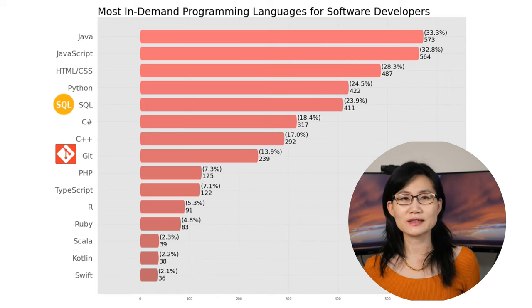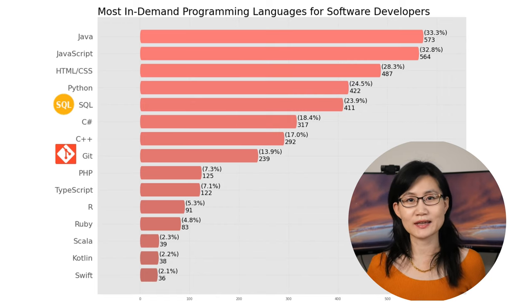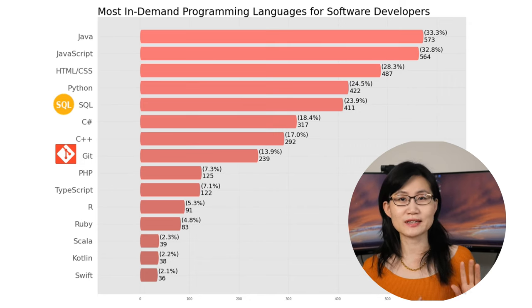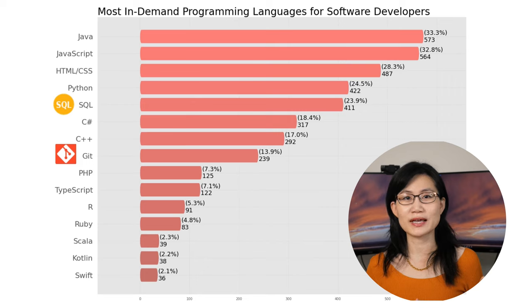SQL is also high in demand. Even though SQL isn't a programming language per se, it's still required by most companies, mainly because the majority of data nowadays is still stored in SQL-compliant databases. The same goes for Git, which is widely used for version control.